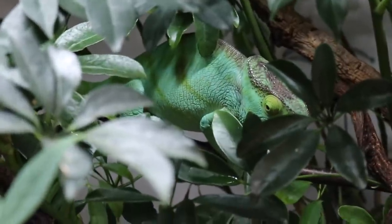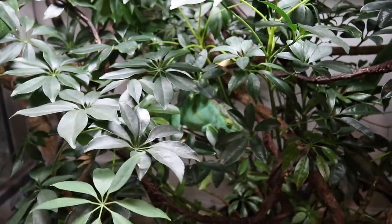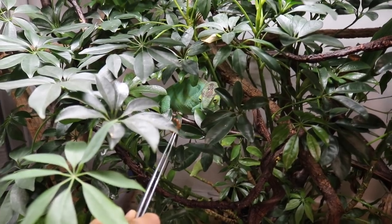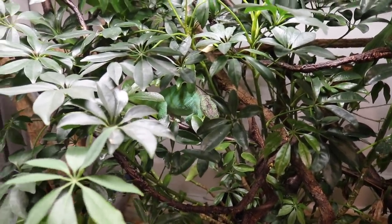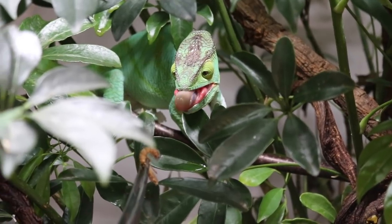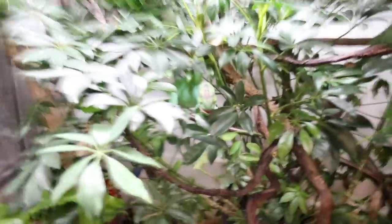We're going to try feeding Fiona now. She's hiding in the plants right here but she'll probably still be down for some worms. Both of my chameleons approve of you, Nat — that's the only approval you need.